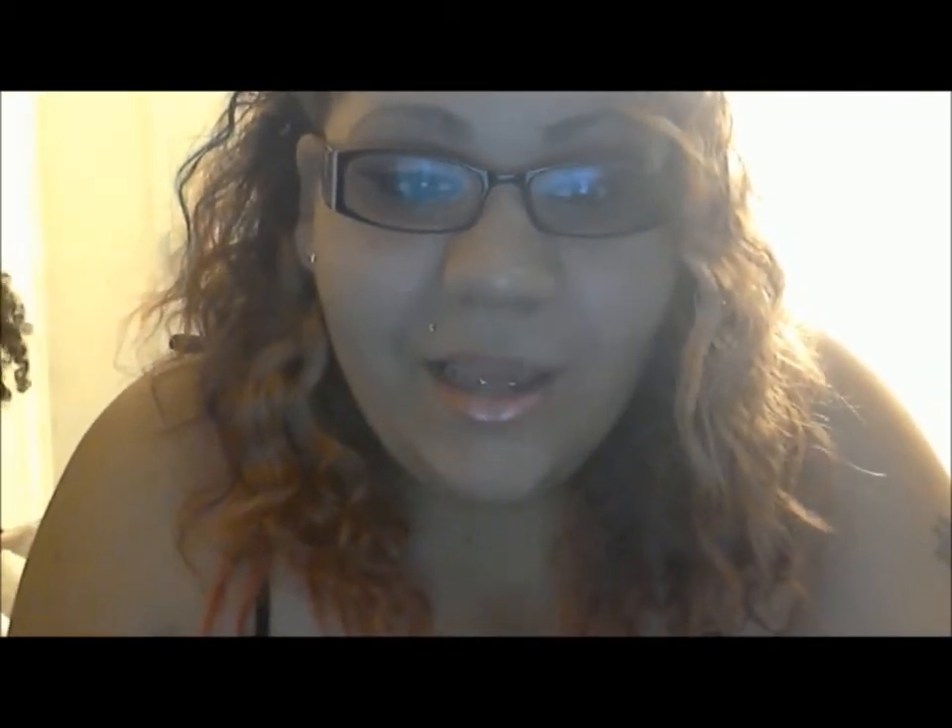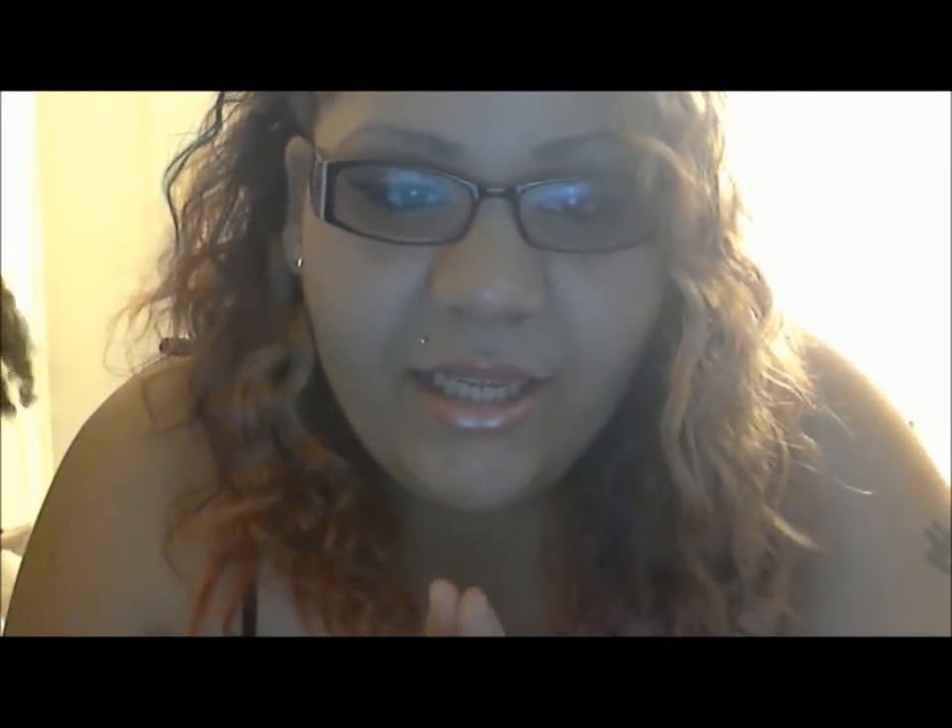Hey, what's up YouTube! I'm coming at you guys with another video — I want to say a 'product you must have' video. I recently — I don't know if you guys can tell — but my eyebrows are looking very different, and it's all because of a product from NYX that I got and I love it. My mom got it for me right after Christmas.